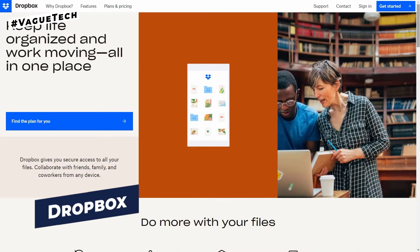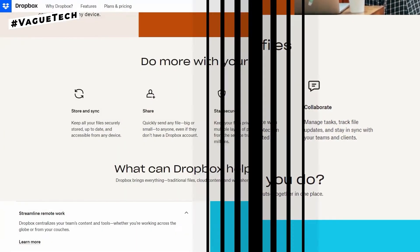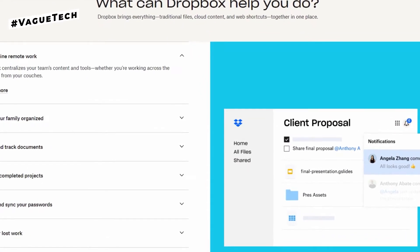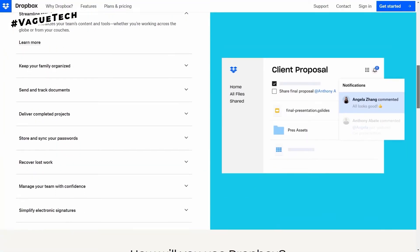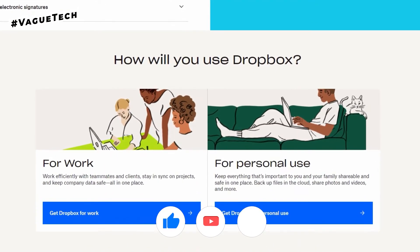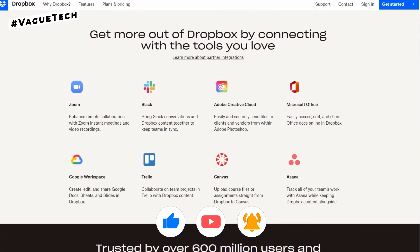Finally, at number one, we have Dropbox. Dropbox is a file hosting service that offers personal cloud storage and file syncing for both personal and professional use. Users may view and upload files from the desktop or mobile app, as well as share whole folders with anyone who does not have a Dropbox account.